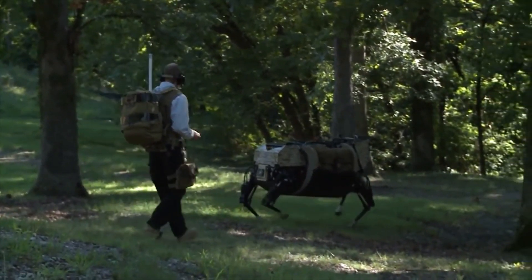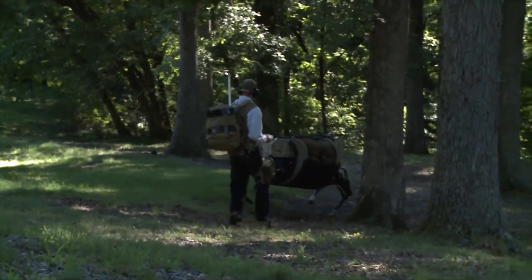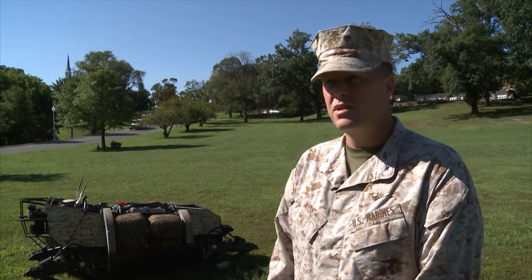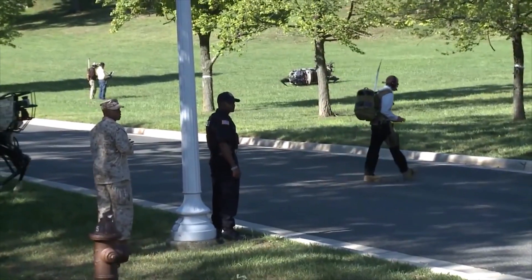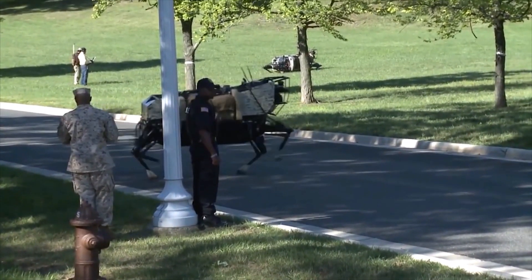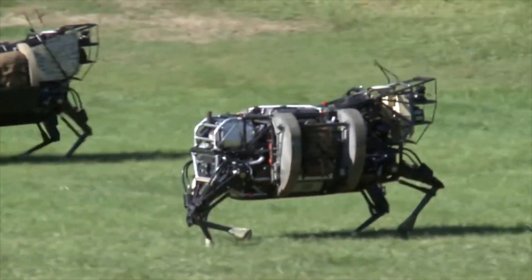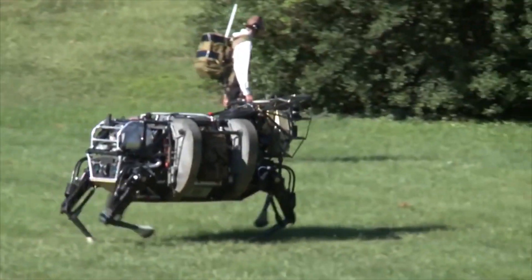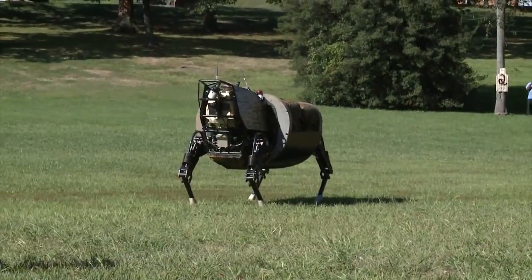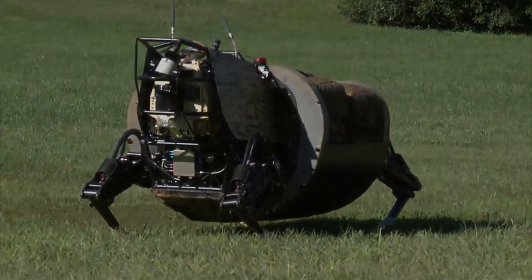Once complete, this beast of burden can take the load off troops, allowing them to focus on their mission. Everything we do, we endeavor to lighten the load, but where LS-3 is particularly effective is the fact that it takes equipment directly off that Marine's back — whether it be mortar base plates, ammunition, spare ammunition, or packs. Corporal Christopher Baines reporting from Joint Base Meyer Henderson Hall, Virginia.